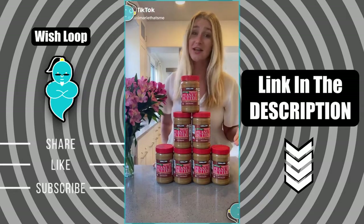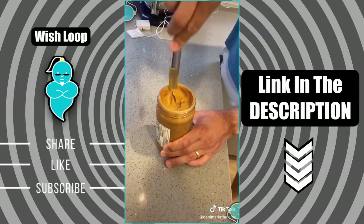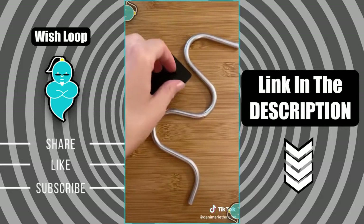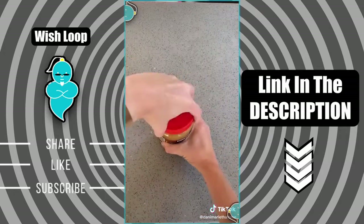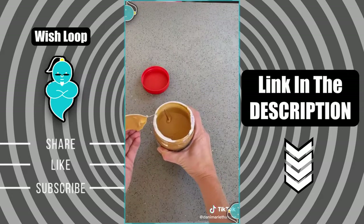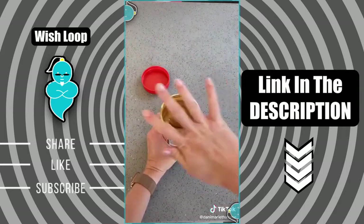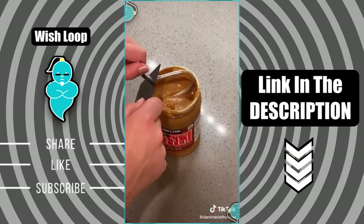One of my favorite snacks is all-natural peanut butter, but the problem with it is it's super oily. Look at all that oil — it takes forever to mix it in. So I found this super cool gadget on Amazon and just had to try it out. It's a crank, but for your peanut butter. This product is so simple and genius. All you do is stick it in the peanut butter and start swirling it around — a lot easier than using a knife.